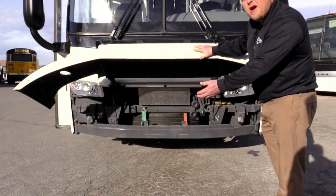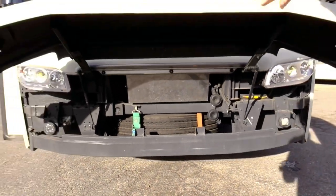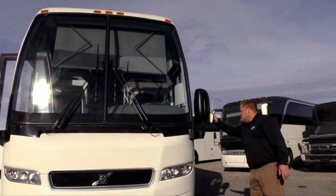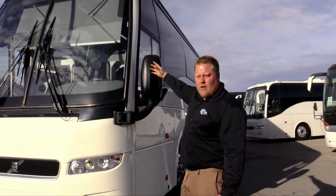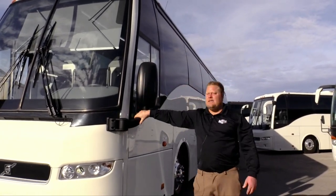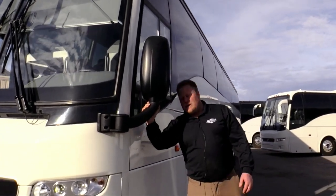You got your full size spare in there and it's never been used. A lot of people don't like the Volvos because of the Euro mirrors hanging over the front, but this one has the side mounted mirrors. It's an expensive option, but this bus has it.